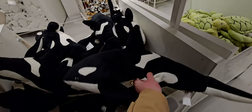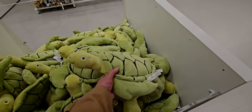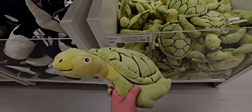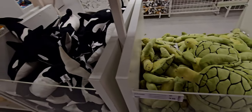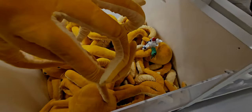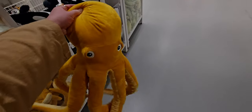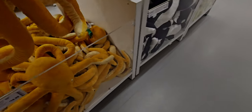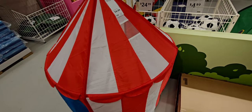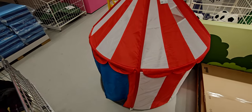Over here there are so many cute stuffies! There's a turtle — it's new, I've never seen the turtle here at IKEA — $9.99, super adorable. There's also an octopus for $19.99 — we've bought these before for my kids. It has a really nice soft interior. And then next up there is this circus tent for $24.99 — super fun and very imaginative.